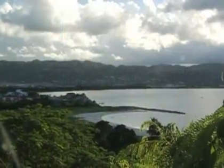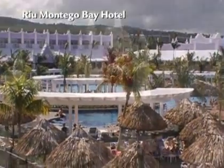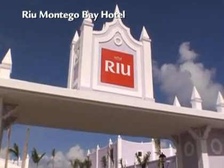This is Montego Bay, the most famous area in Jamaica. It's a tropical paradise with perfect white sand beaches, and it's where you'll find one of the newest Rio Resorts — the Hotel Rio Montego Bay.